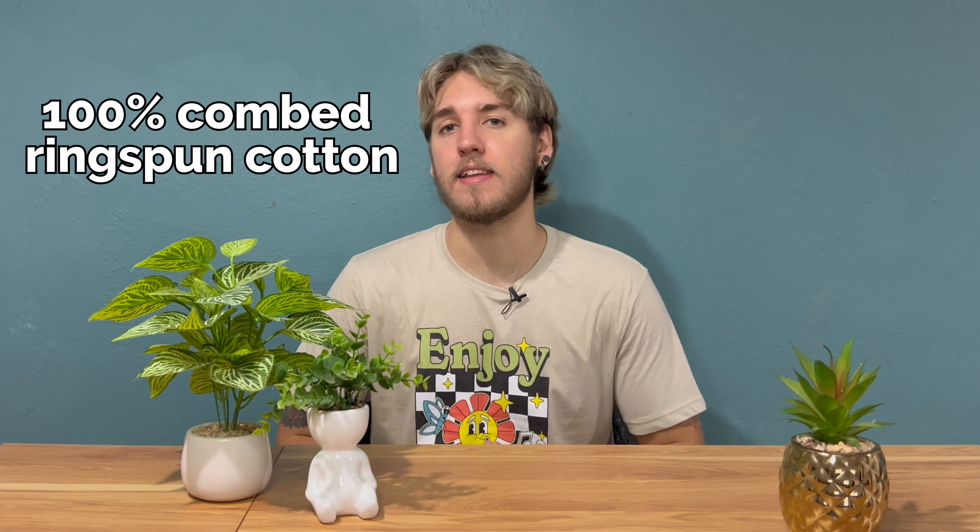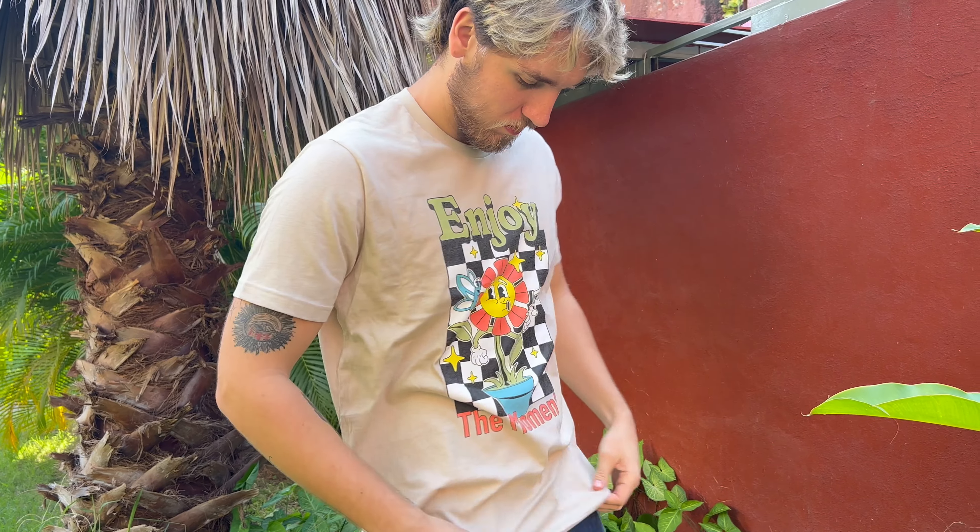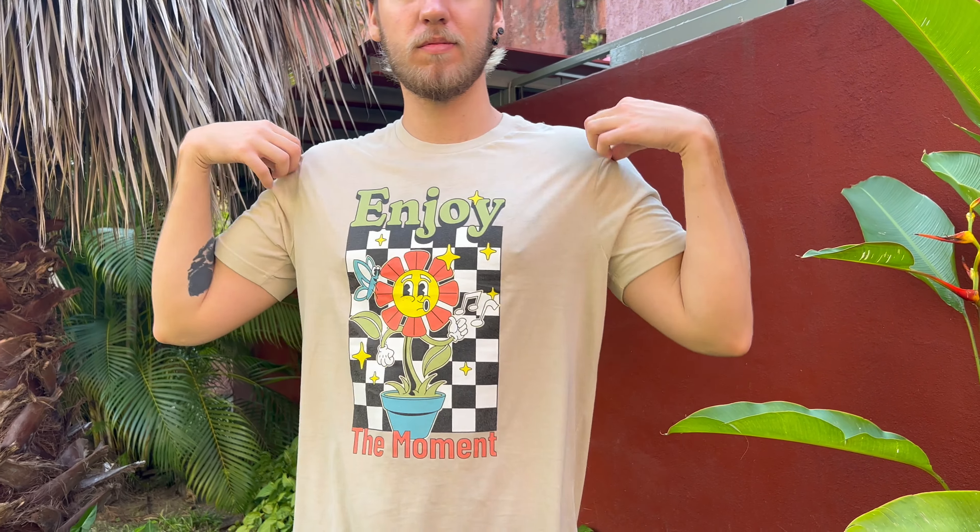It is made up of 100% combed ring spun cotton, though heather colors vary slightly and are made up of viscose and polyester blends. It's a lightweight tee with a fabric weight of 4.3 ounces per square yard, making it an excellent choice for year-round wear. The tailored fit ensures a flattering silhouette that is universally appealing and will make your printed design stand out in the best way.